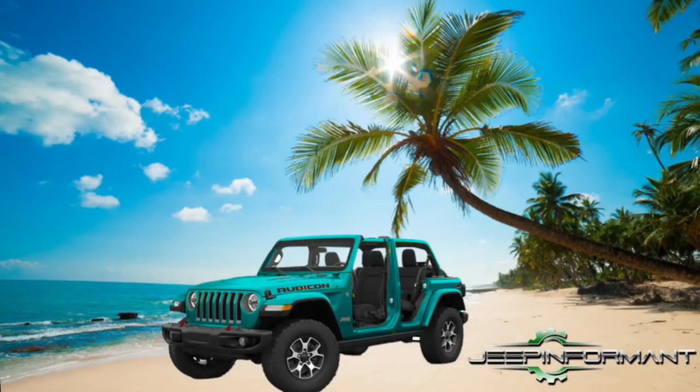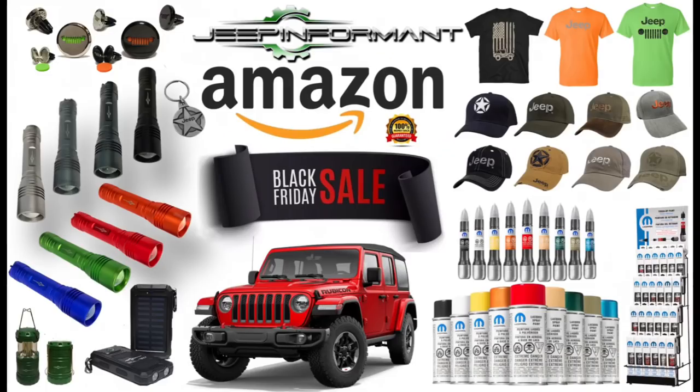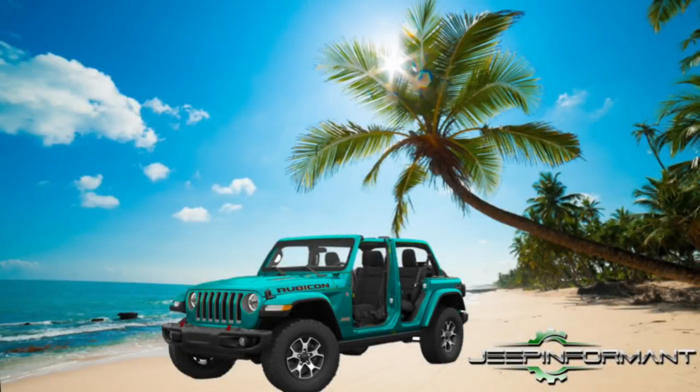Don't forget, we got Black Friday coming up just around the corner, and I've got a lot of things on sale. Take care, guys. Hope you have a great day, and we'll see you next time.